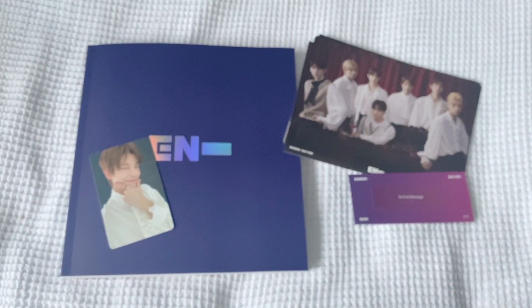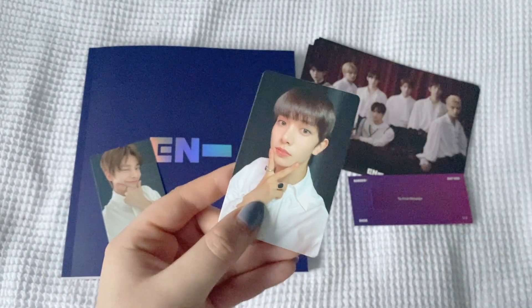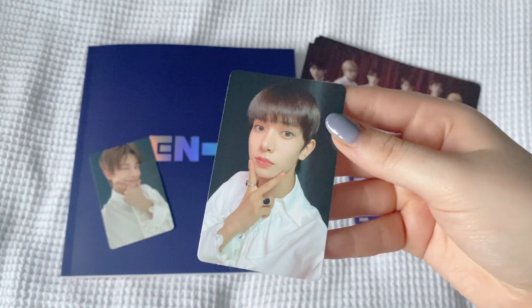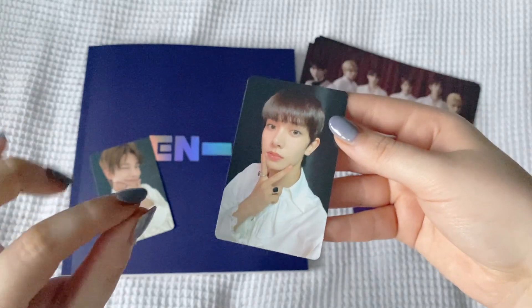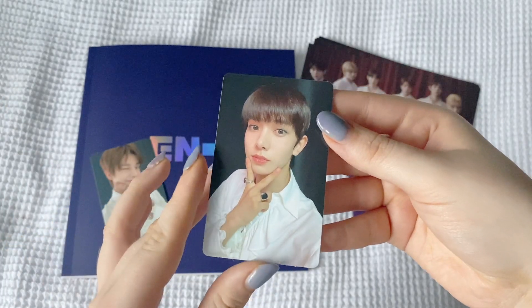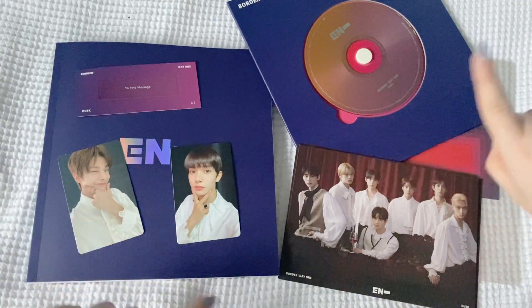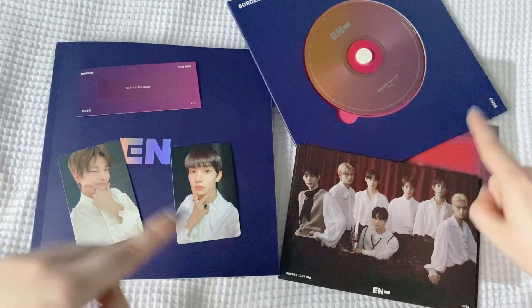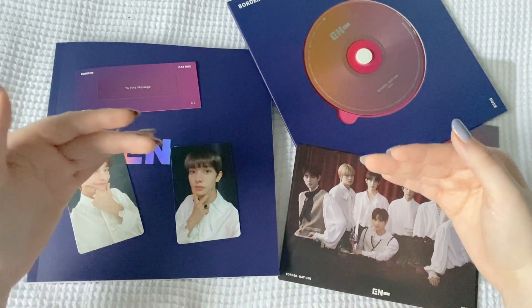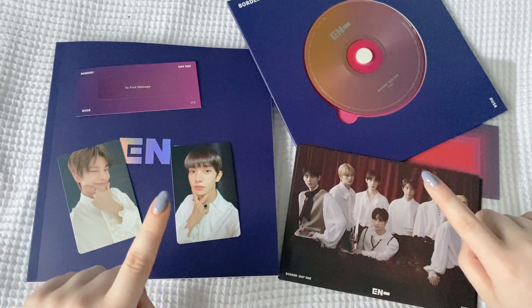For my second card, we have... Heesung! Oh my gosh, he looks so cute. His debut haircut makes me laugh, I won't lie - I think it's so funny. I think it was maybe a tad too short, but it's so cute, this is such an adorable card. So this was my mini unboxing of Border Day 1. We'll go back to even further past Lottie to unbox Carnival, and then we'll go to present day Lottie where I'll be setting up my binder.